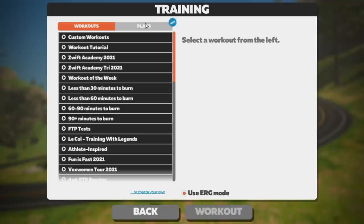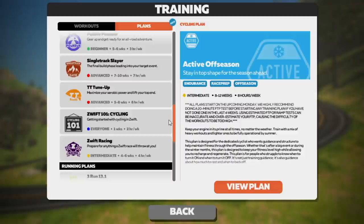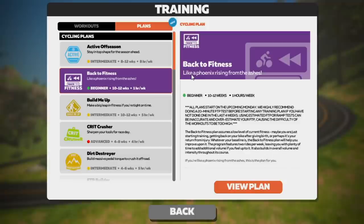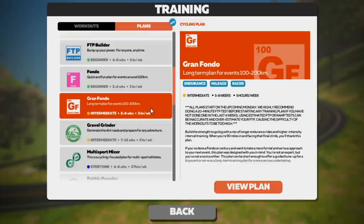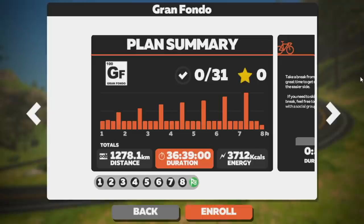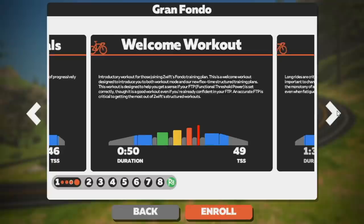If you click the right-hand tab which says Plans, you're going to find all the longer-term training plans, ranging from four weeks up to 12 weeks. These are all based on different activity levels and how much time you can set aside per week to train. For example, if you're starting back to fitness there's a beginner plan of 10 to 12 weeks at an hour a week. If you're training for a Gran Fondo, there's a plan for events between 100 and 200 kilometers — a five to eight week program with five hours a week. If you click on each of the plans it'll tell you what's coming per week.